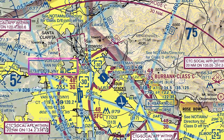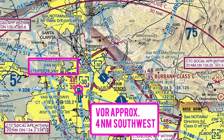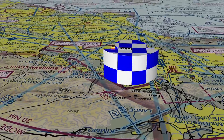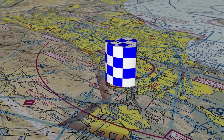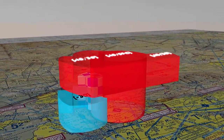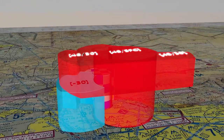The Van Nuys VOR is located 4 miles southwest of the airport. This is a Class Delta airport. The airspace extends up to 3,000 feet MSL. Use caution for Burbank airspace surrounding and overlying Whiteman. Be aware of Van Nuys airspace lying to the southwest of the airport.